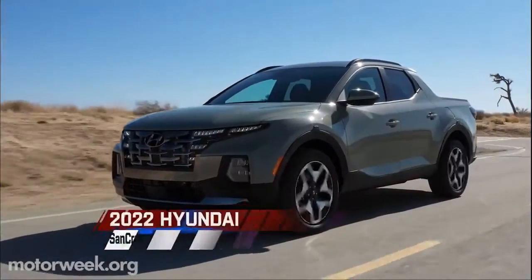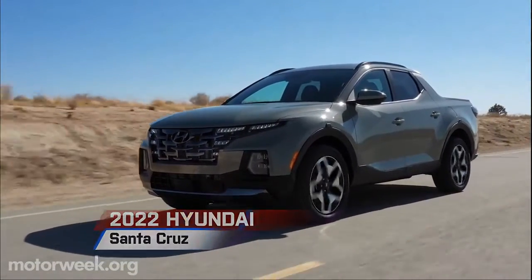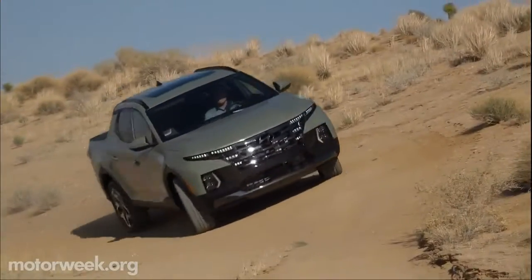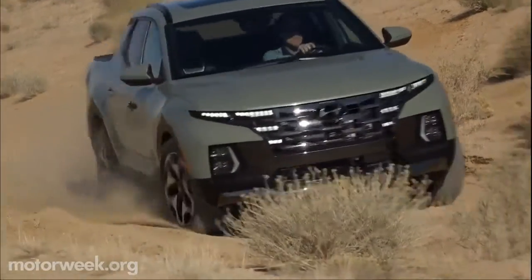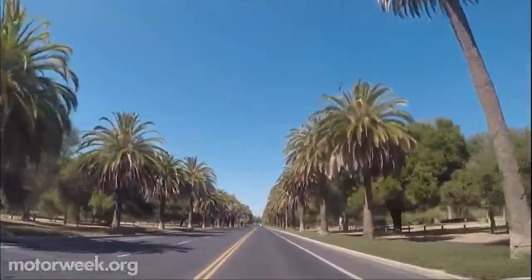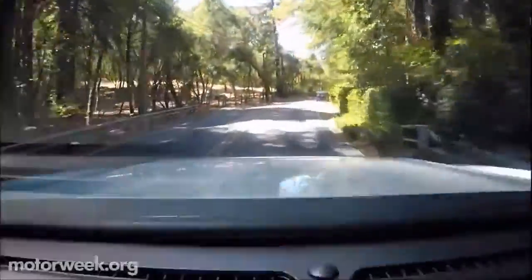The Hyundai Santa Cruz travels through uncharted territory within the SUV, truck, and crossover segments. There's nothing like this for sale right now in the United States — it's being dubbed a Sport Adventure Vehicle.